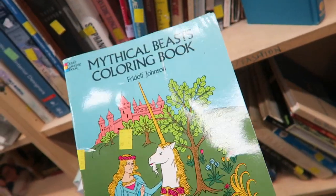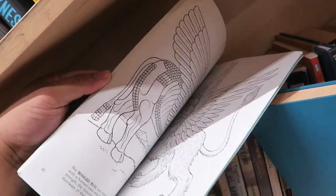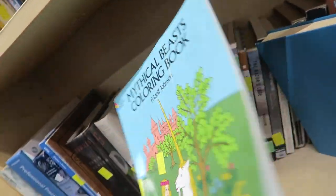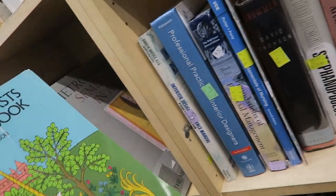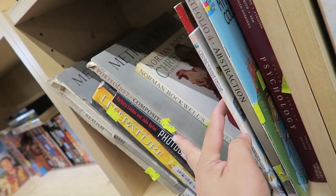Look what I found in the book section — I literally have the same coloring book from when I was a child, except I didn't scribble in it like that. It's so fabulous; I want to find the one I had. They have some fabulous books here.